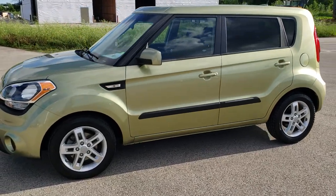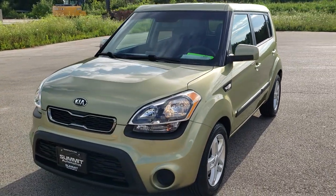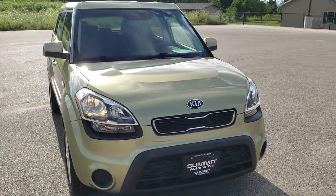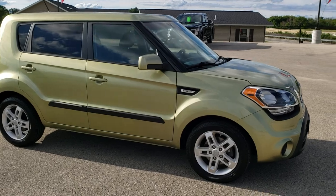This is stock number 20J151A. We are here at Summit Automotive in Fond du Lac, Wisconsin, your new and used car headquarters. Today we are checking out this super clean 2013 Kia Soul. This vehicle has a 1.6 liter 4 cylinder motor which pumps out 138 horsepower.